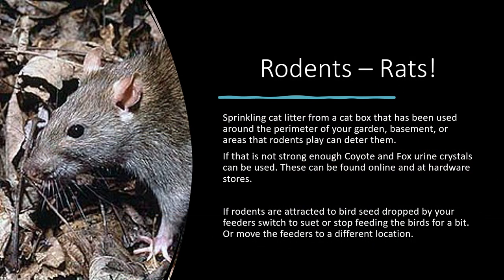Let's talk about rodents and rats. Sometimes sprinkling used cat litter around the perimeter of your garden, basement, or areas where rodents hang out can deter them — sometimes not; it will depend. If that's not strong enough, you can try coyote and fox urine crystals, which you can find at your hardware store. Sometimes rodents are attracted to your garden because of bird seed dropped by feeders, or if you're feeding squirrels. You may have to stop feeding the birds for a while, switch to suet, or move the feeders to a different location.